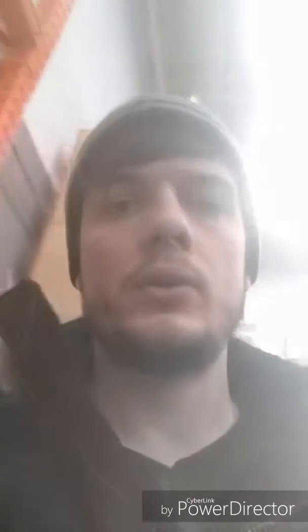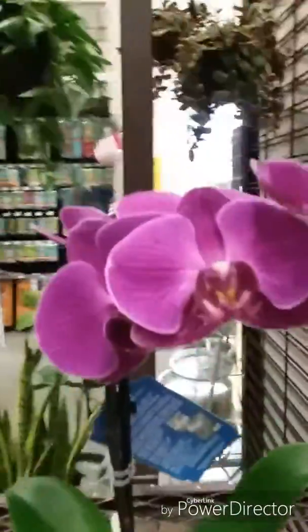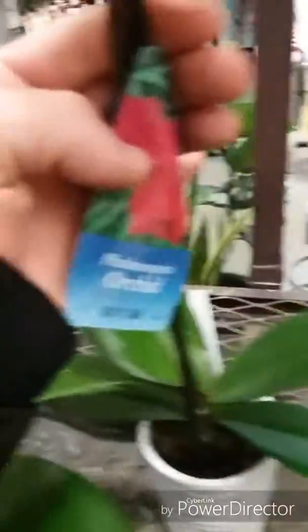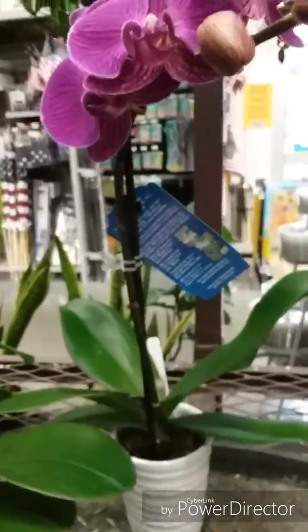Sadly, there is no sphagnum moss that I am seeing here, which I do need, but I'm going to keep looking and see what I can find. We're going to head to Lowe's because they don't have what we're looking for here. Look at the color of this orchid — I believe it's $11.98, and it's very, very tempting. Let's go see if we can find some sphagnum moss.